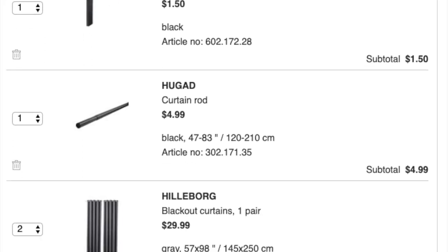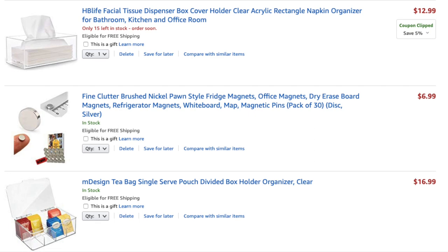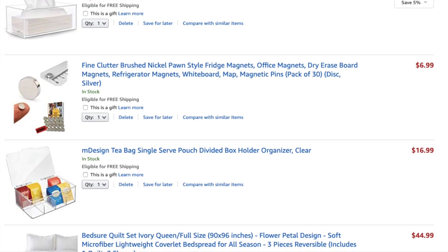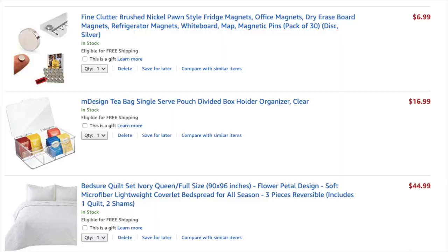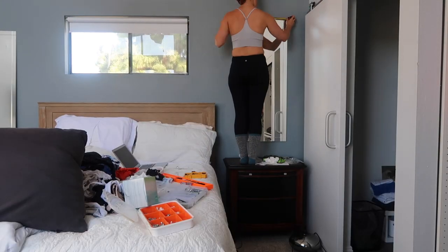The last thing I did was go shopping at Ikea and on Amazon for all the finishing touches — curtains, mirrors, whiteboards, frames, magnets, my bedspread, and a few other things. I installed all of that, and that pretty much wrapped up everything I did for my room. My room is finally done after months.